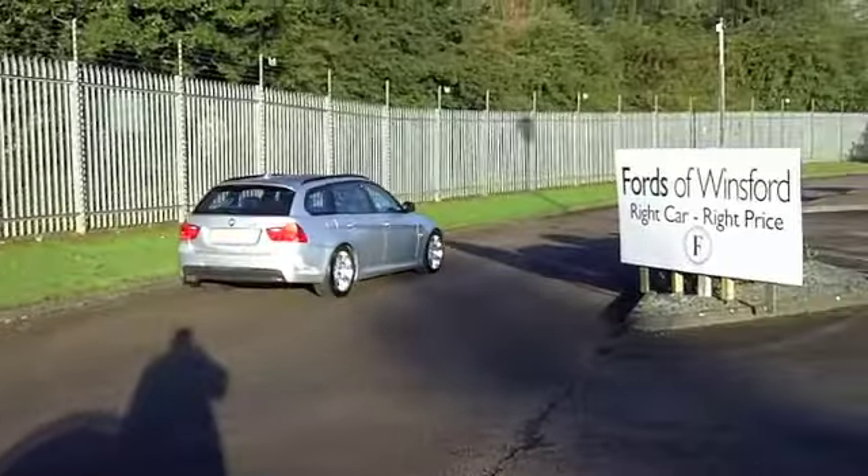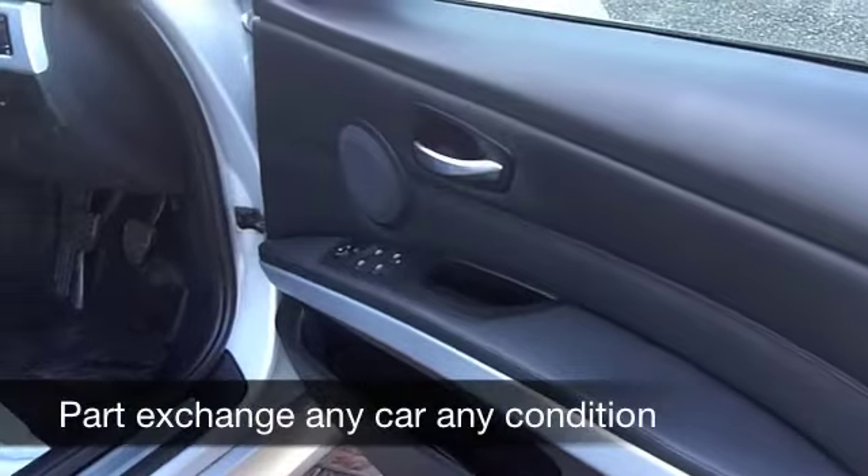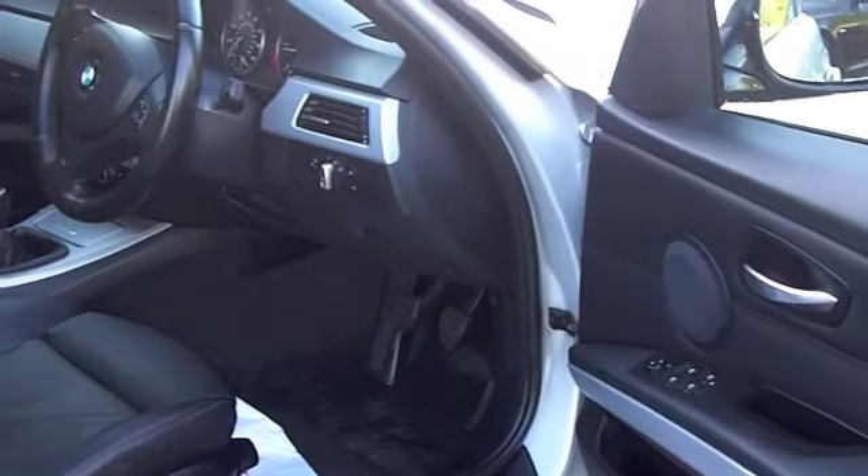Inside, all leather, and it's a lovely cabin. Put the back seats down and you've got a very useful load space. Remote central locking, a CD player, cruise control — it's all there for you.